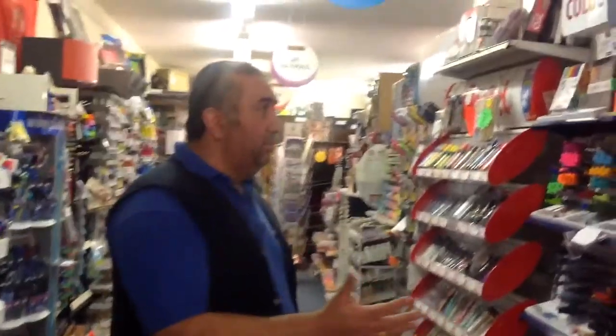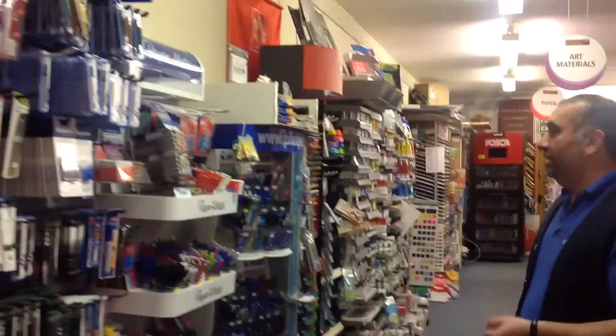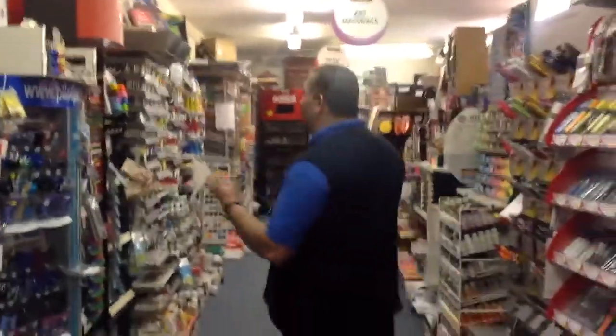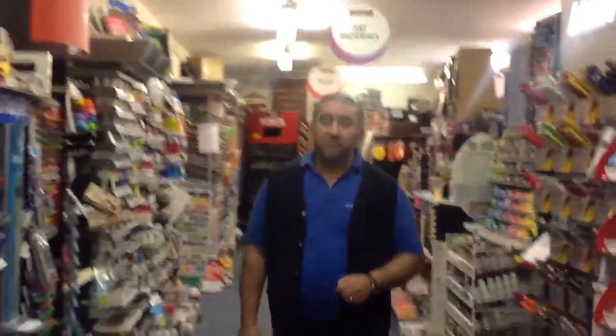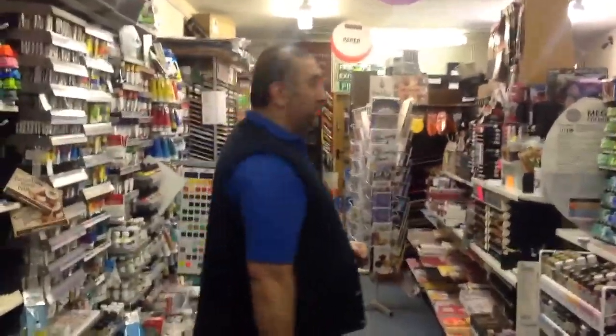We stock Stabilo, Uniball, Staedtler, Pentel, Parker, Papermate, and Pilot. We're the experts in this field, so if you call into store and you need some advice, we're the place to come and the people to talk to. Come through to our art department.